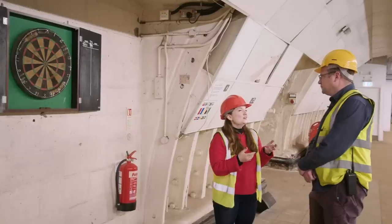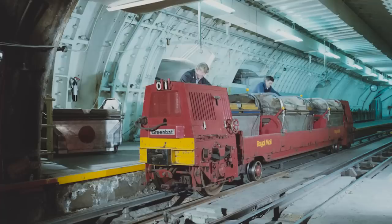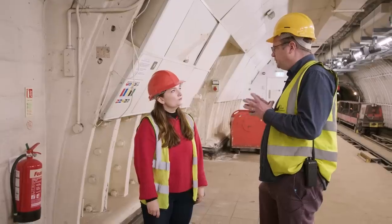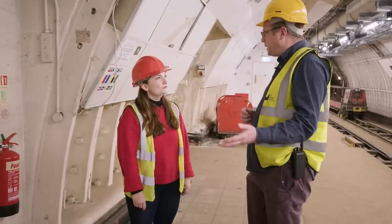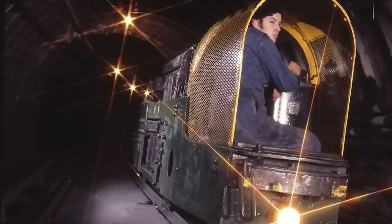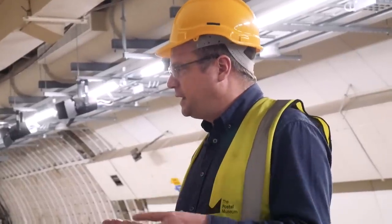Even though the closure was planned, the railway stopped essentially because it stopped going where it needed to go. The number of Royal Mail buildings above the railway that were in operation had declined. The single biggest factor was in 1995 when the mainline rail operators stopped Royal Mail from using the London terminal stations at Liverpool Street and Paddington. As a consequence, this railway's function passed really. The purpose of the railway was to link sorting offices to mainline railway stations, so from 1995 onwards it was only connecting sorting offices. By 2003 there were only three sorting offices being connected together by this railway.